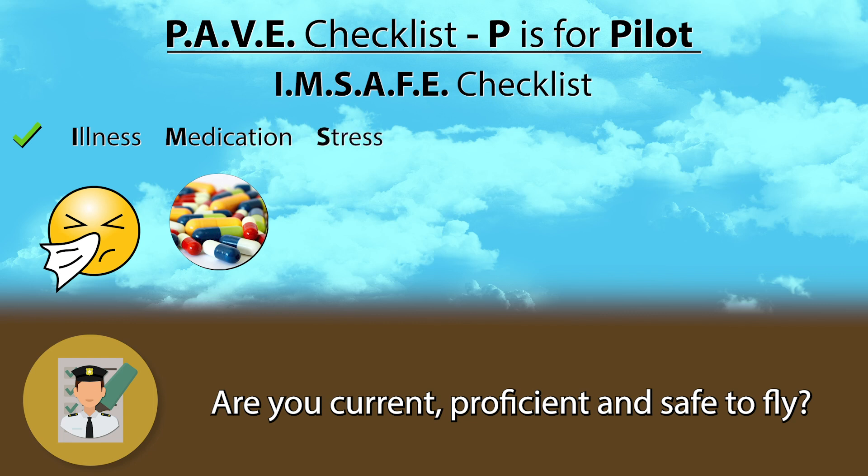S stands for Stress. Have you been experiencing any stress lately? Maybe you are studying for an exam, planning a trip, or having issues at work. Stress can come from various situations. Learn how to recognize when you're experiencing it.